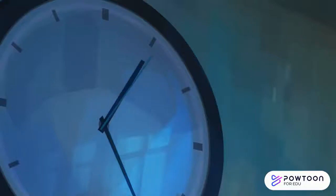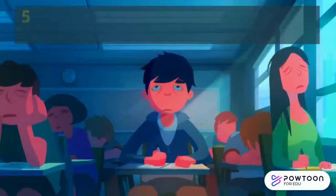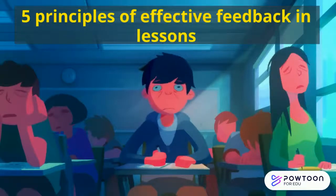Hello and welcome to another edition of Athena Bitesize. Today we are talking about the five principles of effective feedback in lessons.